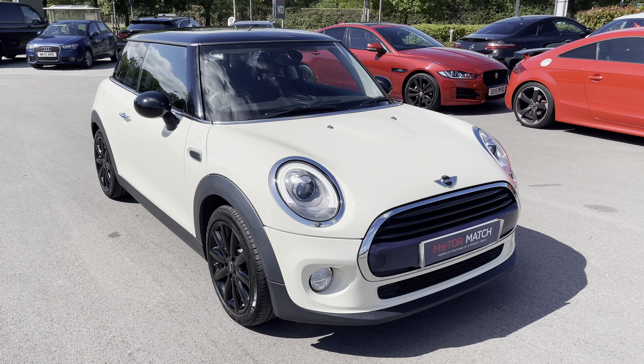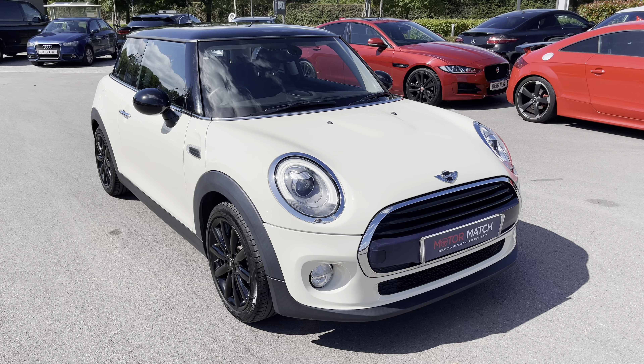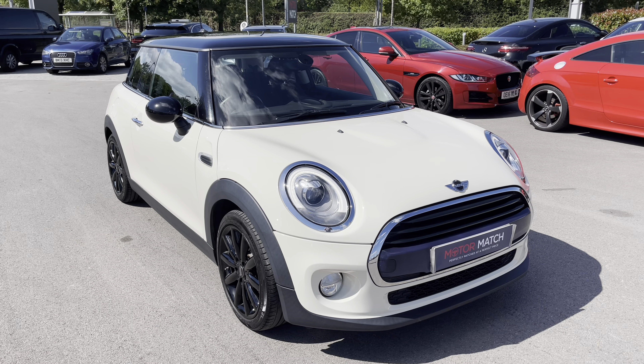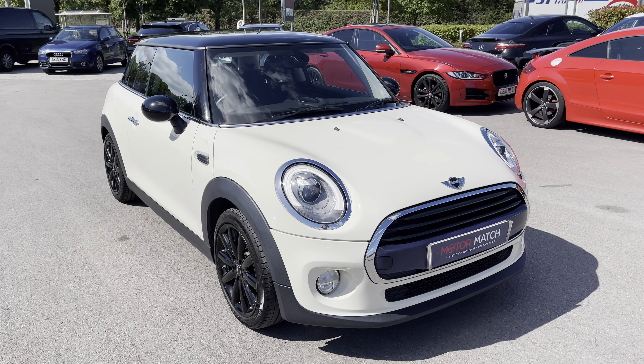I hope you enjoyed this brief 360-degree exterior of this Mini Cooper before we move inside the cabin. Don't forget to subscribe to our channel to stay up to date with our latest stock and content. If you enjoyed watching this video, why not press the like button or leave us a comment or question in the section below.